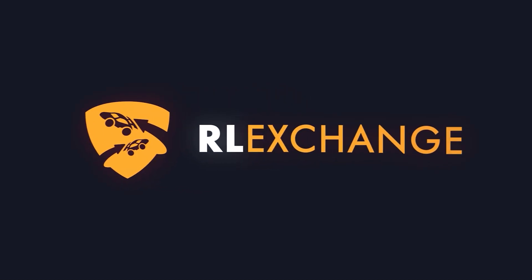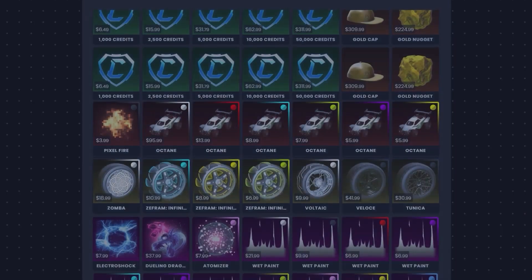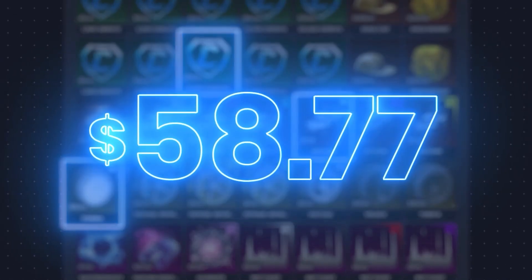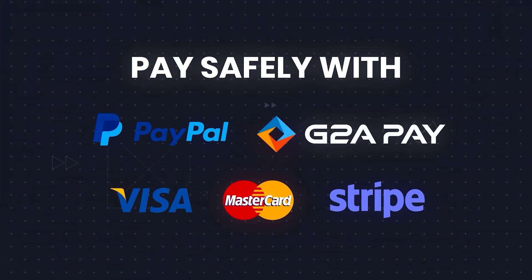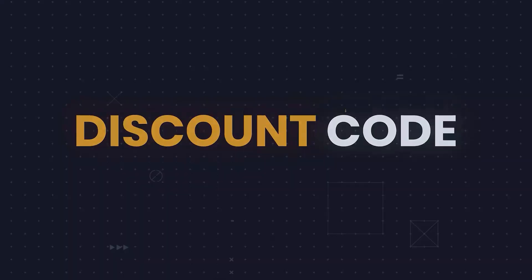If you want a cheap and safe way to get your Rocket League items no matter what console you're on, head over to RLExchange and use code SPICYCORG. They offer tons of items, a variety of payment methods, and super fast delivery. Just use the link in the description and build the Rocket League car you've always dreamed of.